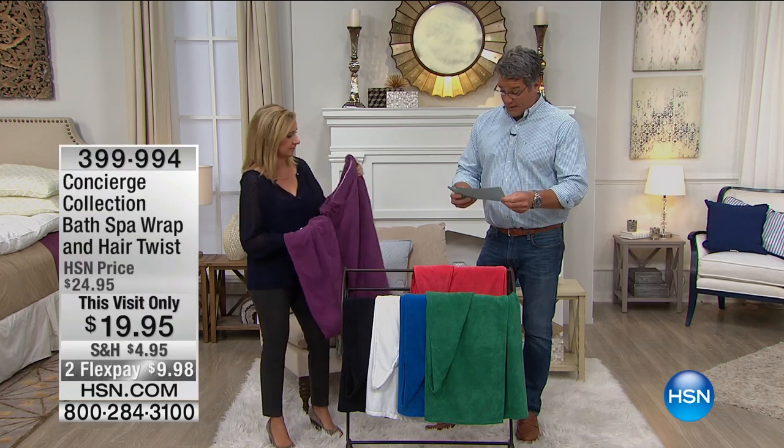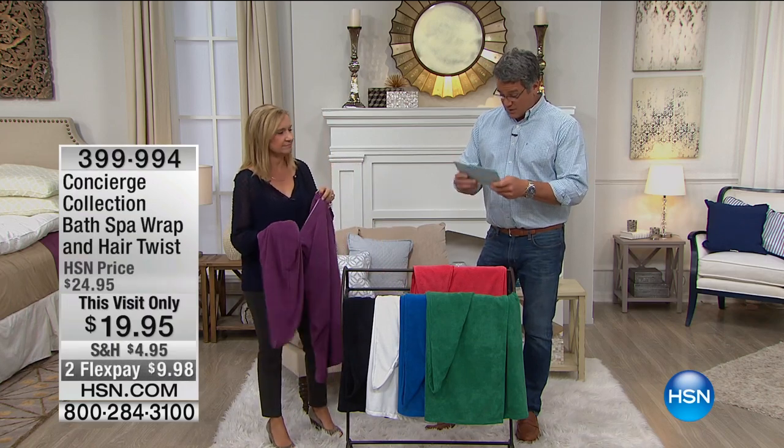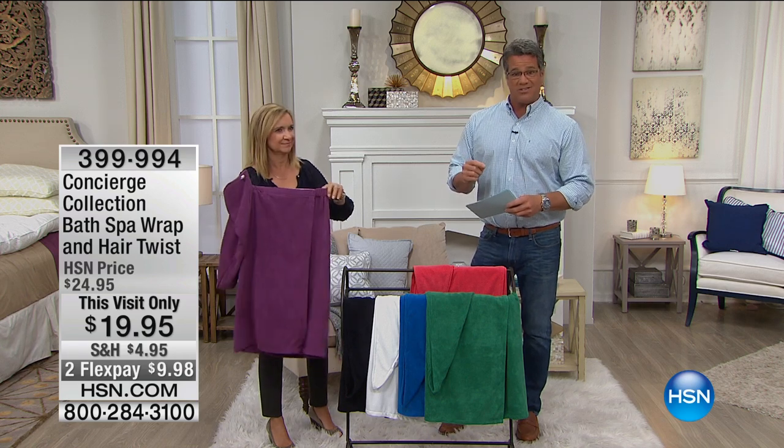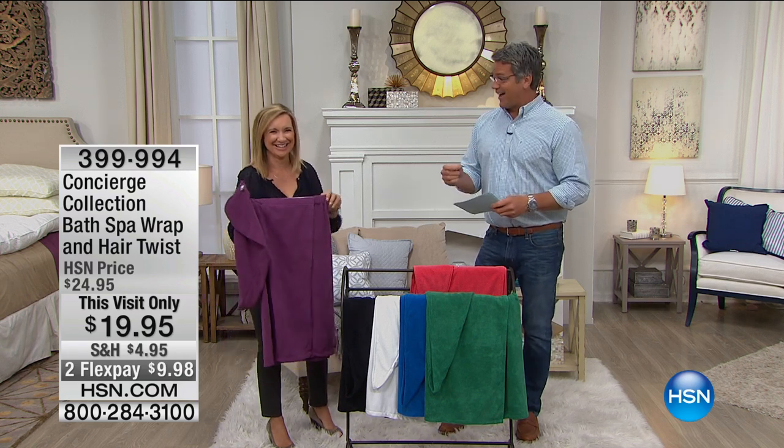They have not been available - they were back, sold out. We just got them in stock. This is called our Bath Spa Wrap and Hair Twist. It's only $19.95.